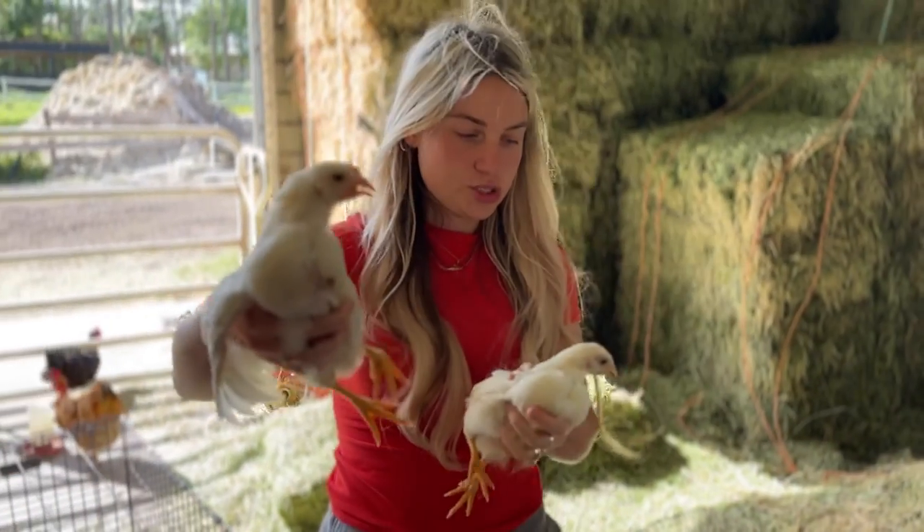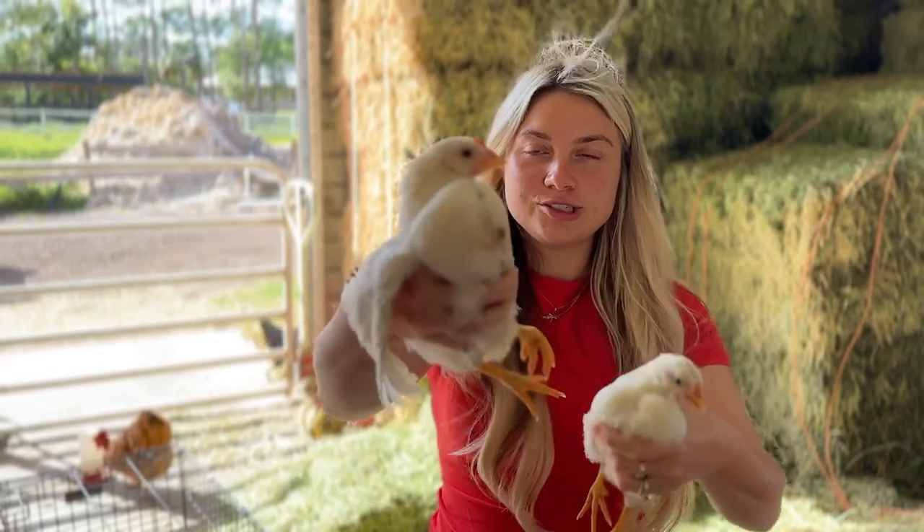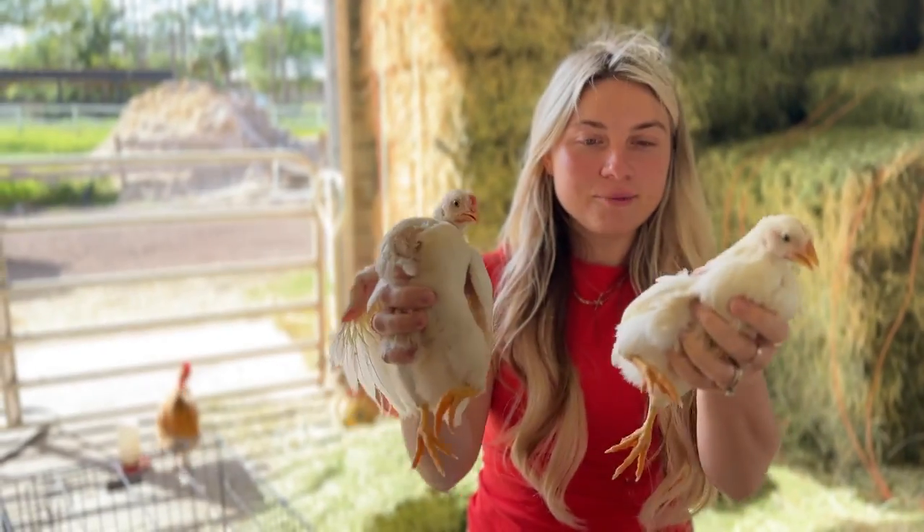I think this one is a rooster and this one's a female. As you guys can see, the comb's a lot more red on this one. Kind of cool — we got one of each.